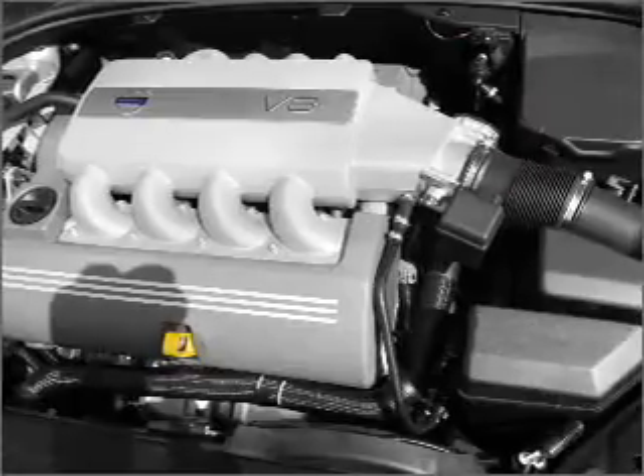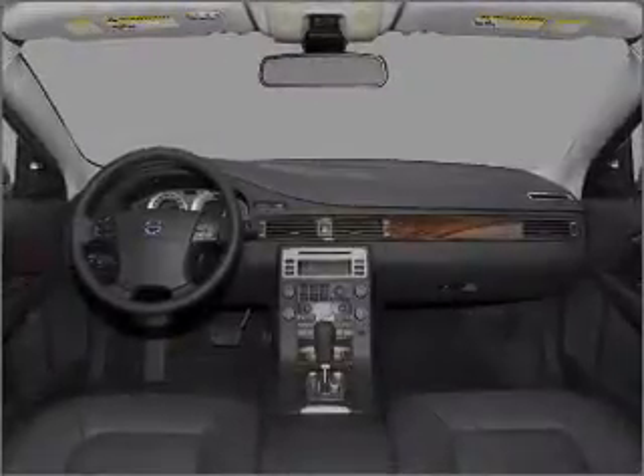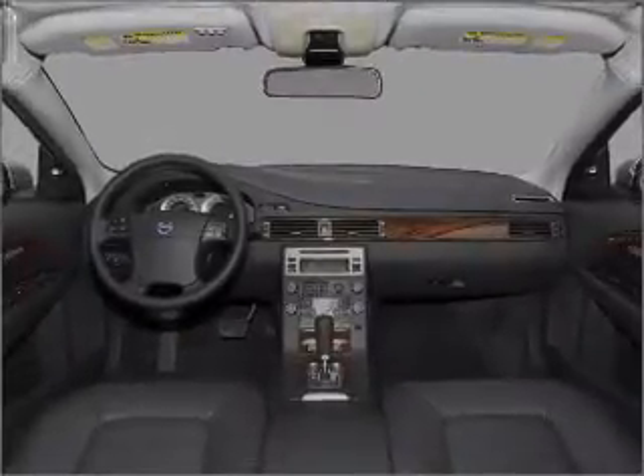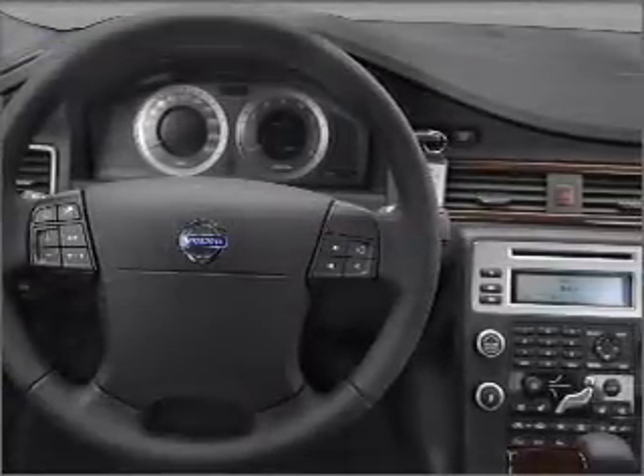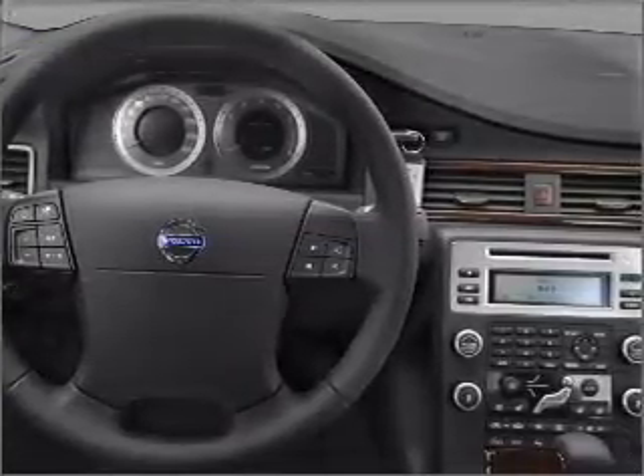Premium wheels give a more luxurious look. You will appreciate the safety feature of anti-lock brakes. There's nothing like a sunroof on a nice day. Pamper yourself with memory settings. Call today to schedule a test drive.